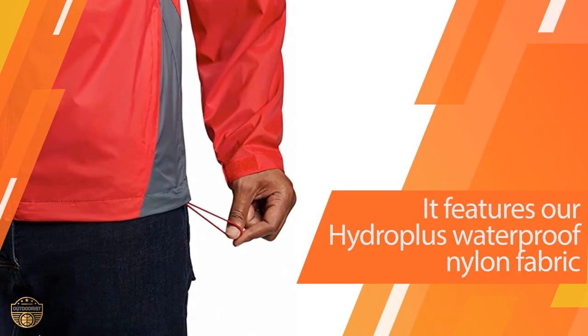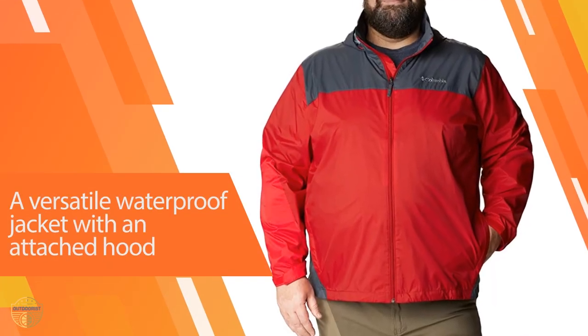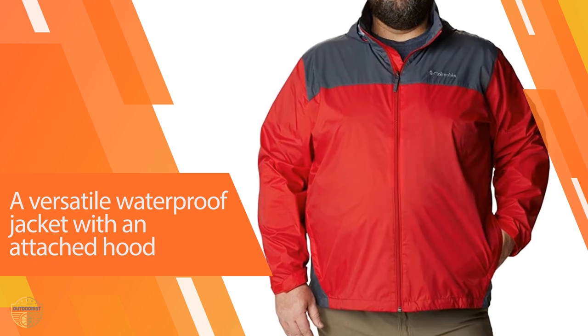This jacket is easy to use and to stow away. It has two side pockets for carrying essentials, and it also has a convenient hood, so it won't get in your way.